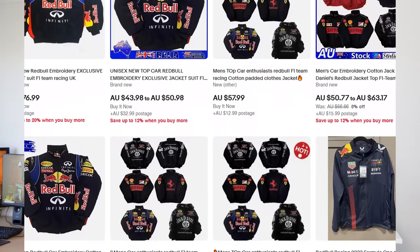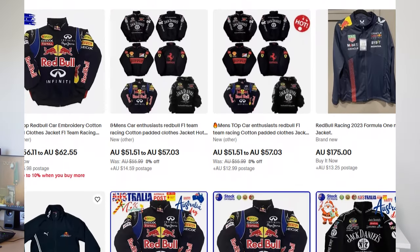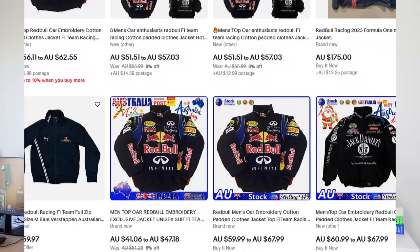I'm showing you on screen right now just a few eBay listings that I could find just by searching up a Formula 1 jacket, Red Bull or Ferrari. But now that you know where you can get the pieces, I think it's best that we actually get into showing off the jackets themselves.